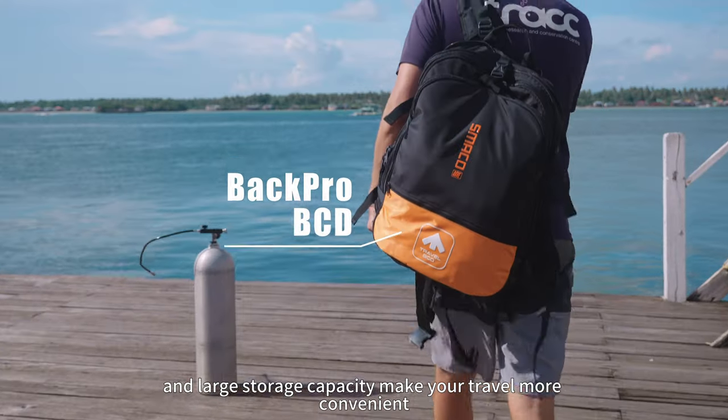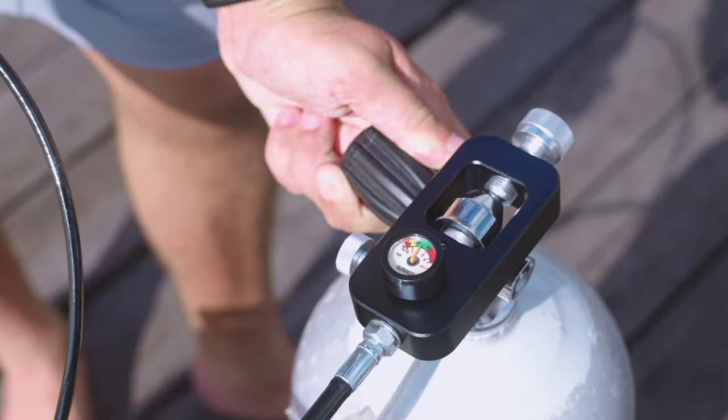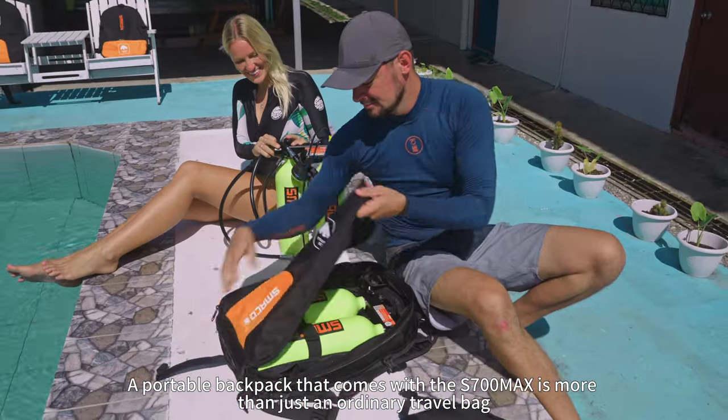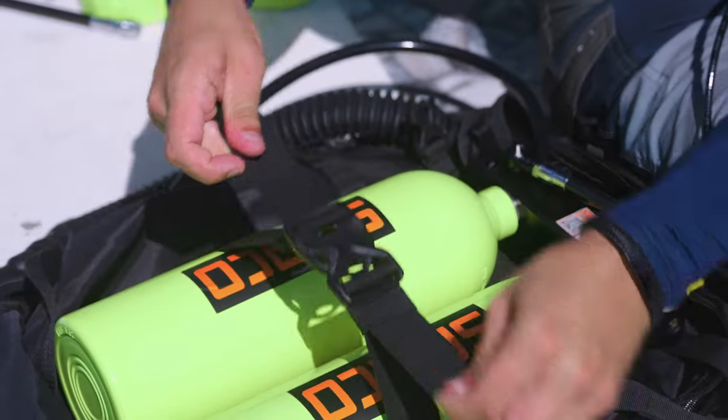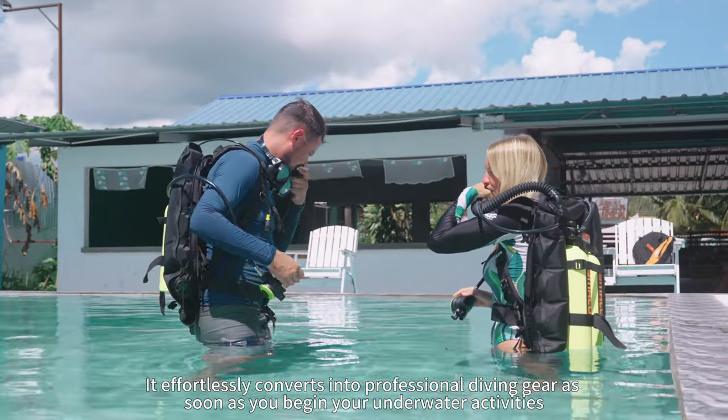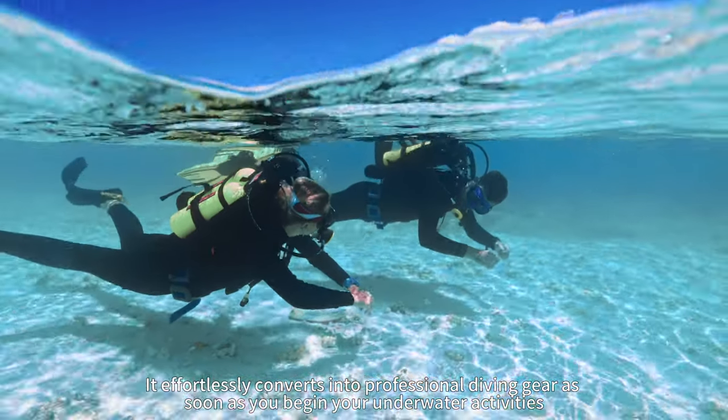A large storage capacity makes your travel more convenient. The portable backpack that comes with the S700 Max is more than just an ordinary travel bag — it effortlessly converts into professional diving gear as soon as you begin your underwater activities.